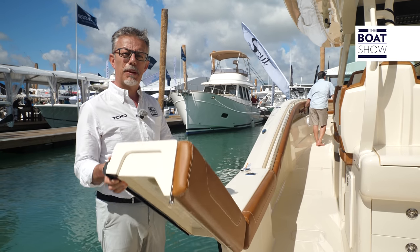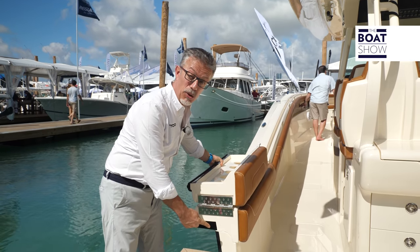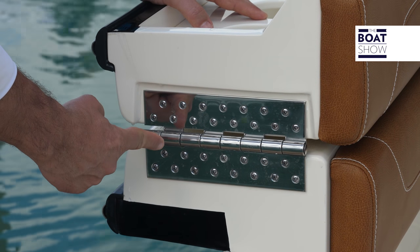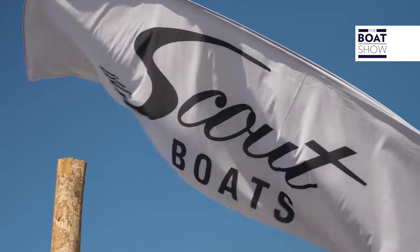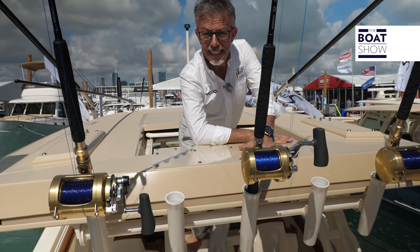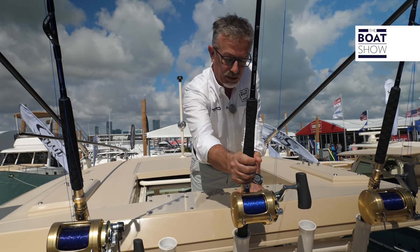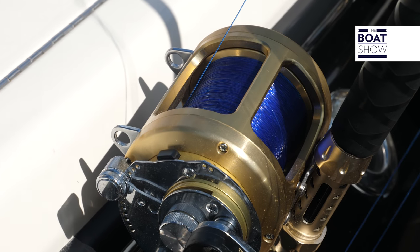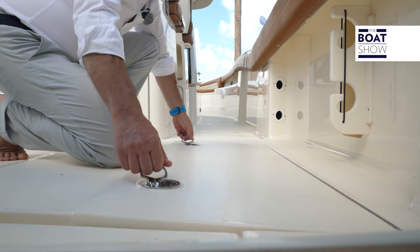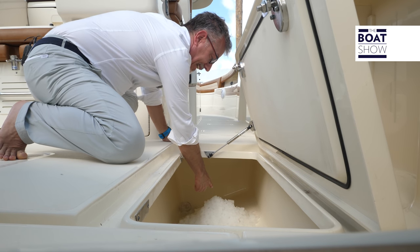The difference is also in the details. There is certainly no lack of creativity to make life easier for the fishermen. You don't even have to struggle to put the ice in the tank for the catch — it falls directly from here.